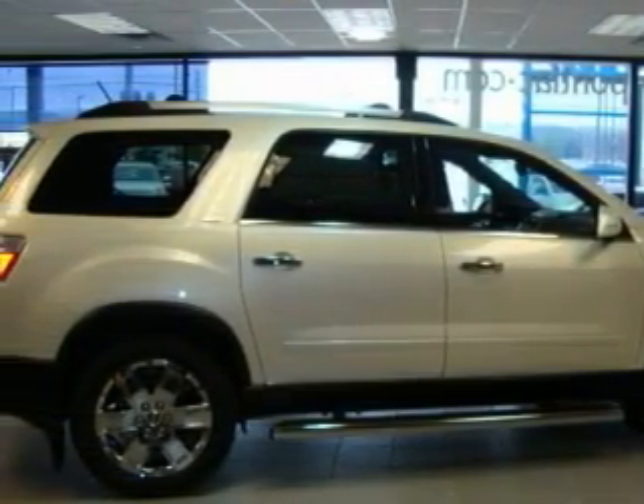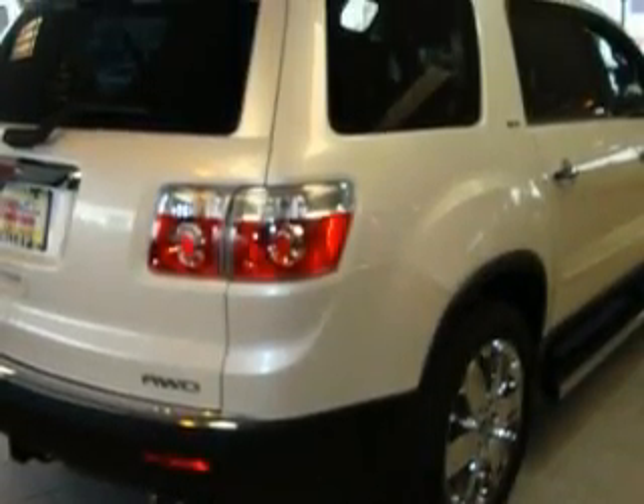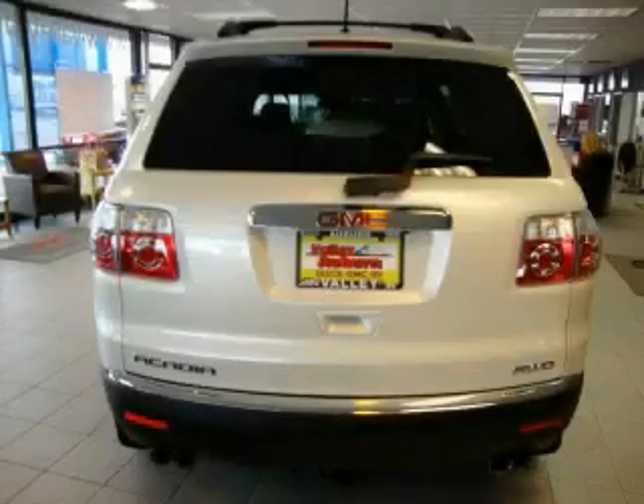This GMC's list of numerous features includes a sunroof, air conditioning with automatic climate control, a DVD video player, satellite radio, OnStar, and a traction control system. And this vehicle's stylish design always looks great.